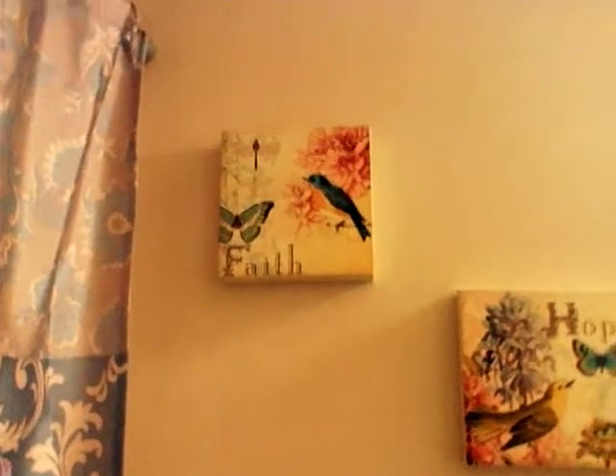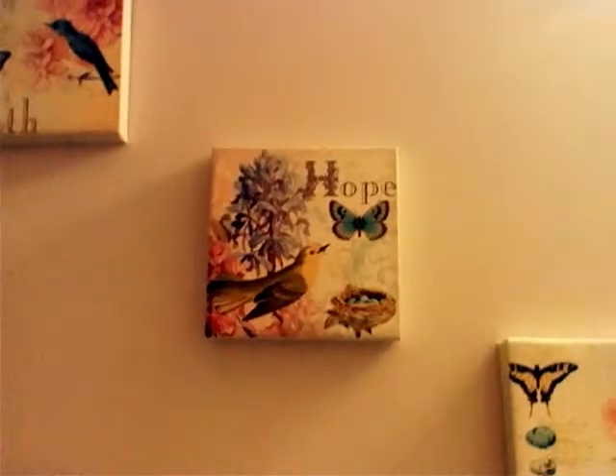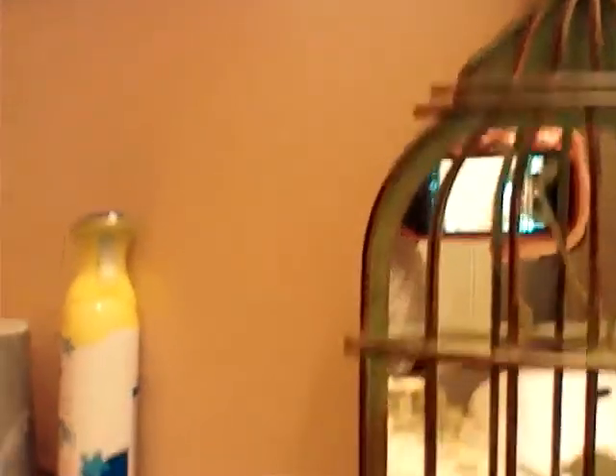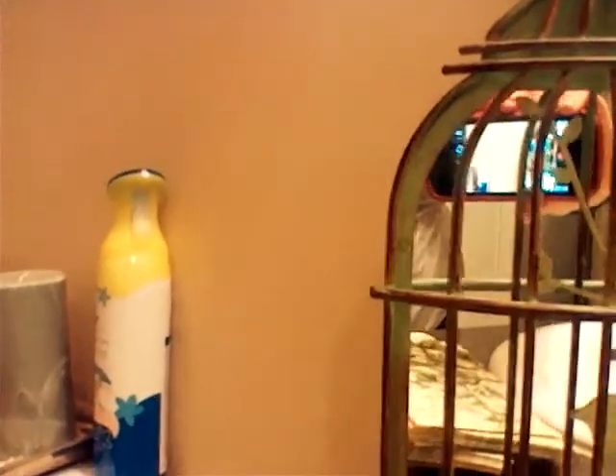And then in my bathroom — let's see if I can do this without dropping the phone — I also have these little guys. How cute are they? They say Faith, Hope, and Love. These are from a Christian bookstore. And then I also have this little bird — I have no clue where he was from, I've had him forever — and these cute little hand towels.